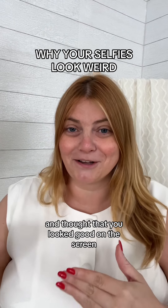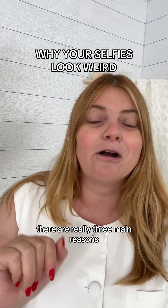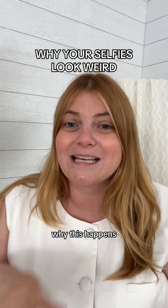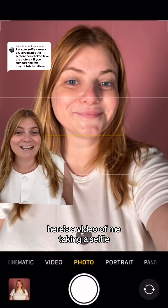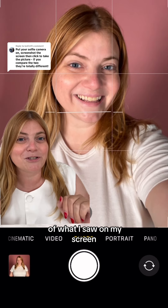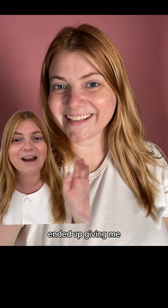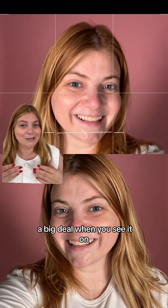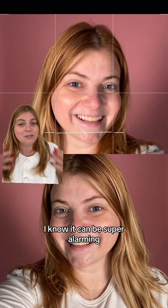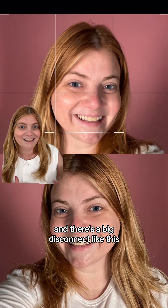Have you ever taken a selfie and thought that you looked good on the screen, but then when you saw the actual photo, you ended up looking nothing like yourself? There are really three main reasons why this happens, and I'm going to demonstrate it for you. Here's a video of me taking a selfie. It wasn't a masterpiece, but I felt pretty cute. And here's a screen grab of what I saw on my screen right before I clicked the shutter.